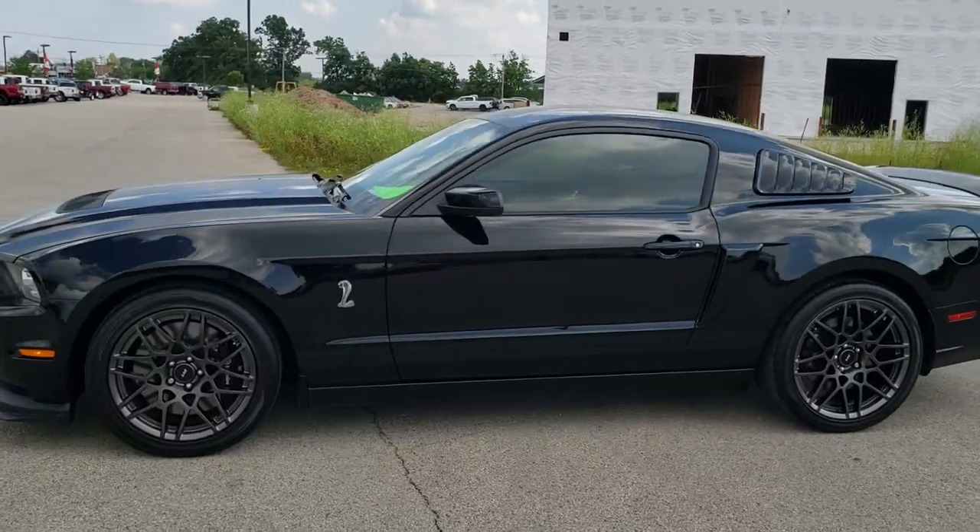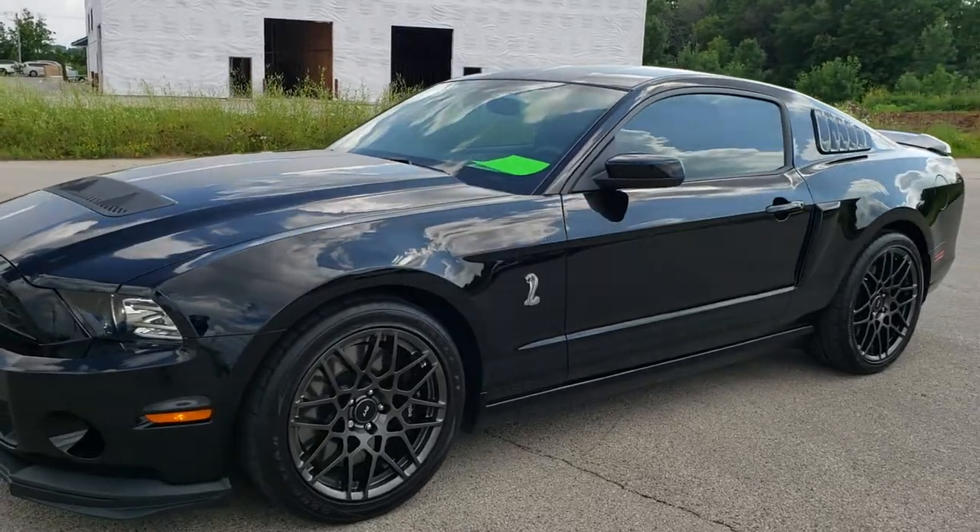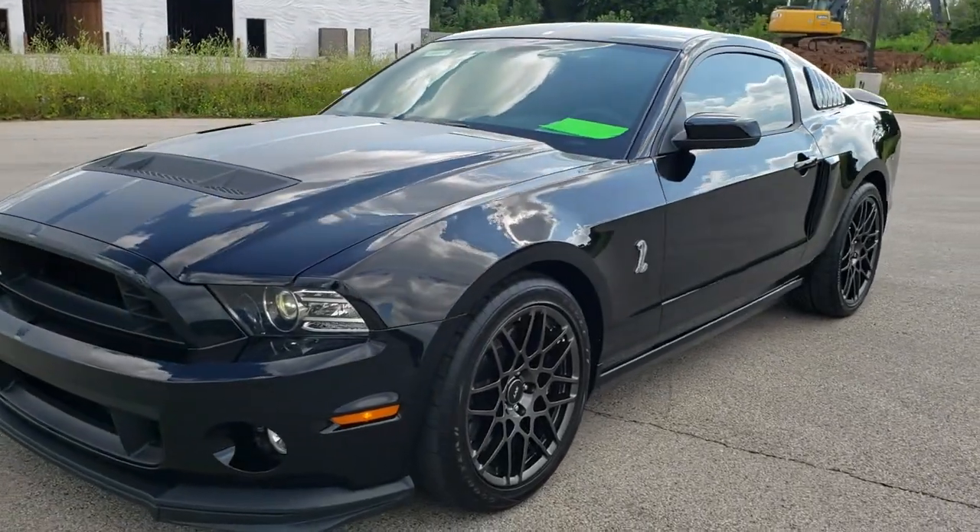This is stock number 10837. We are here at Summit Automotive in Fond du Lac, Wisconsin, your new and used sports car headquarters.